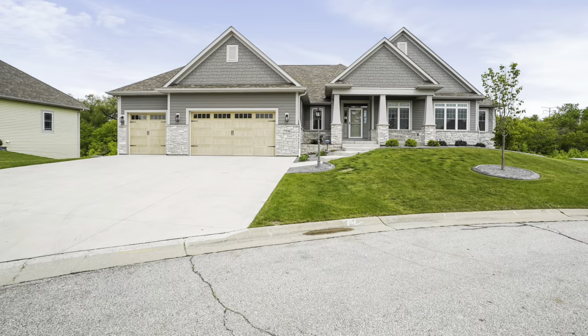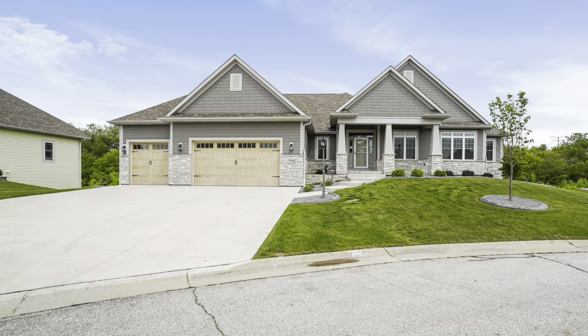Hey guys, Jason Lawrence here. I'm standing out in front of what is actually a customer build that we're doing, but this has been one of our staple model and spec homes throughout the past 10 years or so. This has been a very common home — one that we've built and been able to work off of and customize.